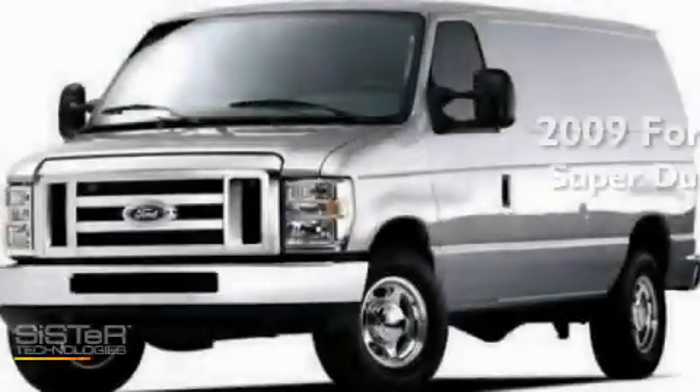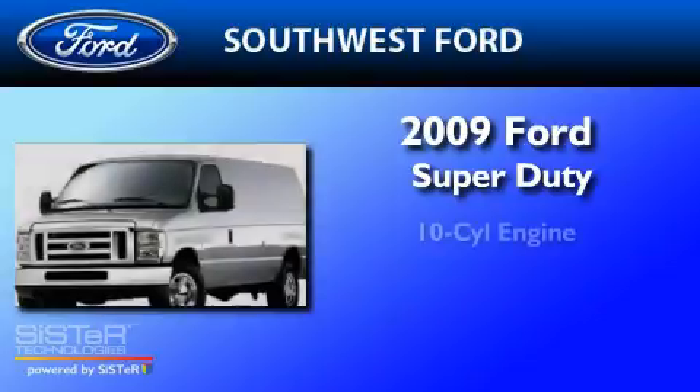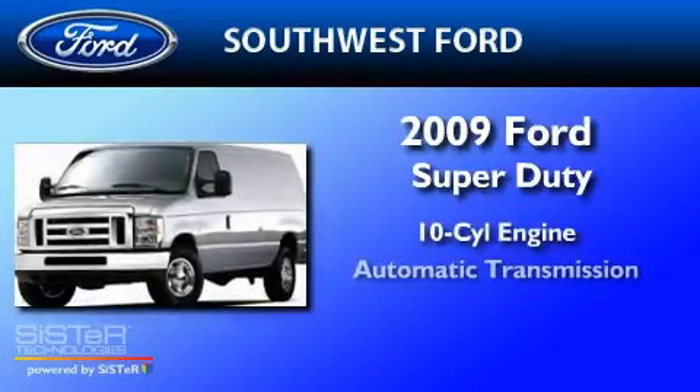This is a brand new 2009 Ford Super Duty. It features a 10-cylinder engine and an automatic transmission.